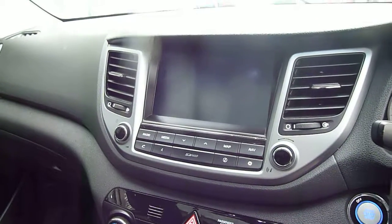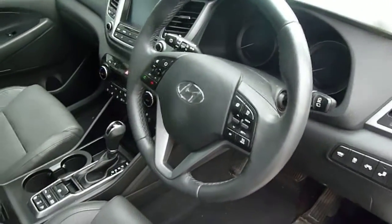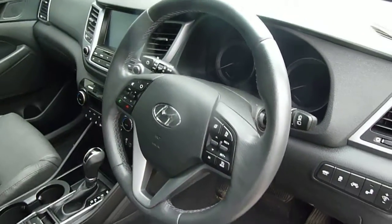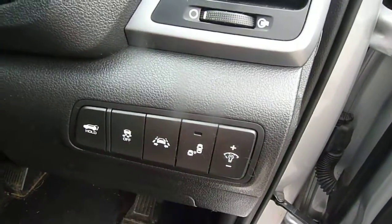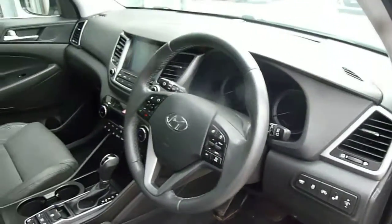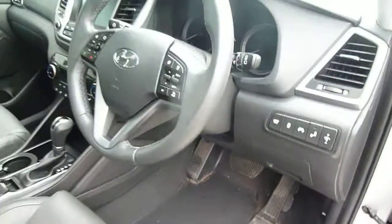You've got satellite navigation, rear parking camera, digital radio, and an auto-dimming rear view mirror. On and around the steering wheel there's cruise control and speed limiter, audio controls, Bluetooth for your phone, and trip computer buttons all easily at hand. Auto lights, auto wipers, lane departure warning, lane assist, blind spot detection, autonomous braking, rear cross traffic alert, and a button to open the tailgate from inside the vehicle.